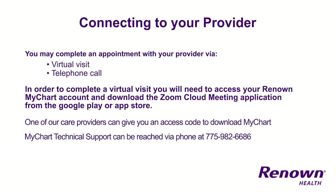While you are on the remote monitoring program, you may be asked to complete follow-up appointments with a physician. These visits may be completed from your home by connecting to a virtual visit or by receiving a telephone call. In order to complete a virtual visit, you will need to access your Renown MyChart account and download the Zoom Cloud Meetings application from the Google Play or the App Store. One of our care providers can give you an access code to download MyChart. For MyChart technical support, call 775-982-6686.